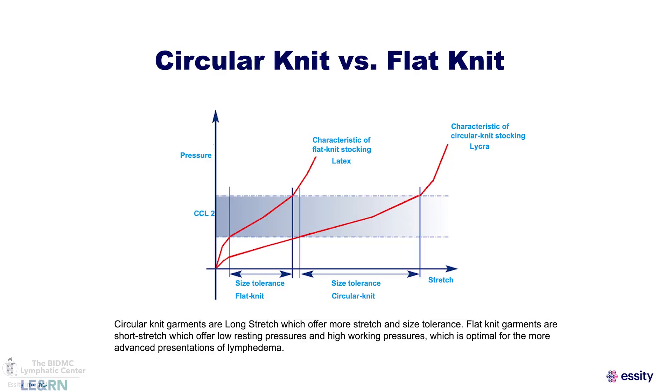Circular knit garments offer more stretch and size tolerance and act more like long stretch bandaging, whereas flat knit garments act much more like a short stretch bandage, which is the optimal solution for patients with lymphedema and lipedema.